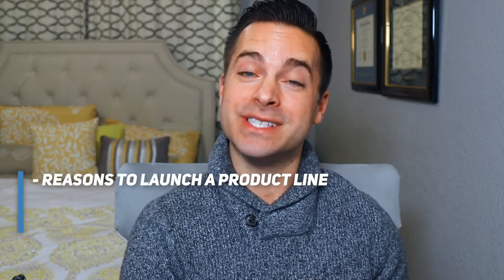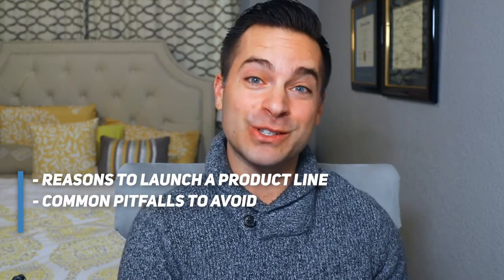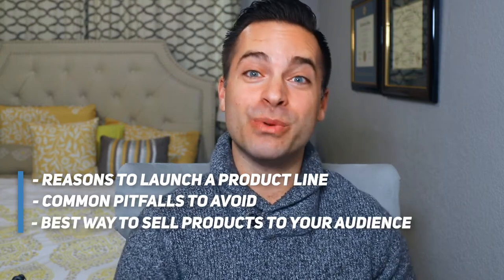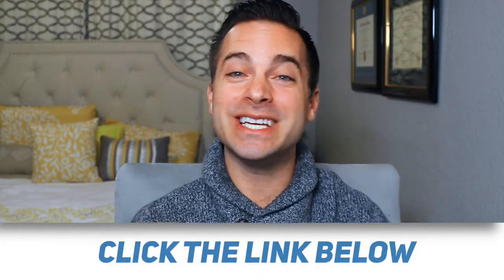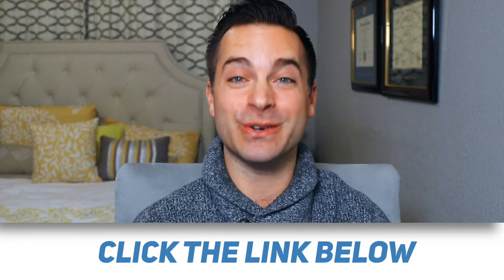In this video, you're going to learn why launching a product line can be a critical step to diversifying your creator business, common pitfalls to avoid when selecting what to sell, and the best way to approach selling something to your followers. Don't forget to click the link down below to get a downloadable checklist of my top money management tips for creators.